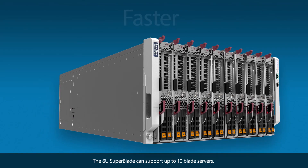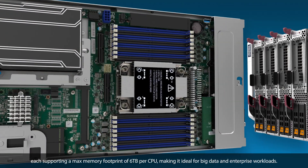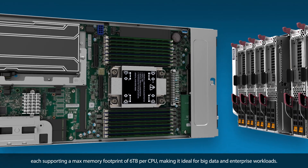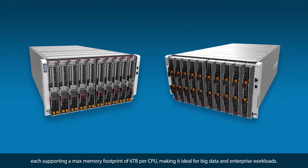Faster — the 6U Superblade can support up to 10 blade servers, each supporting a max memory footprint of 6 terabytes per CPU, making it ideal for big data and enterprise workloads.